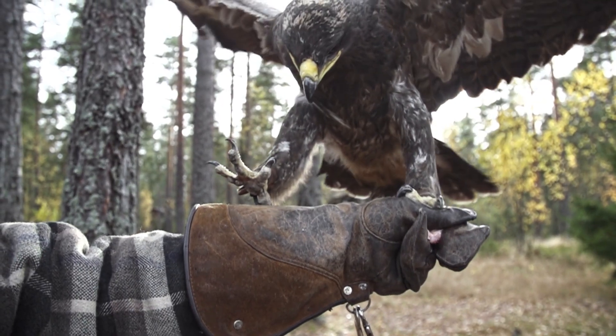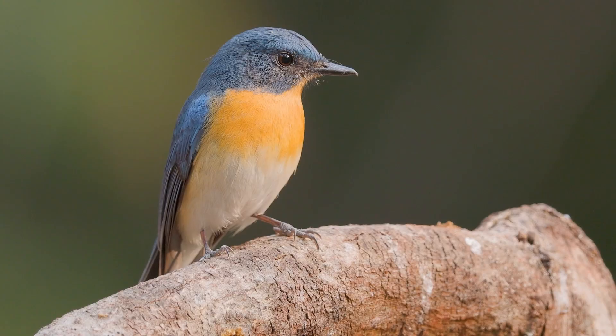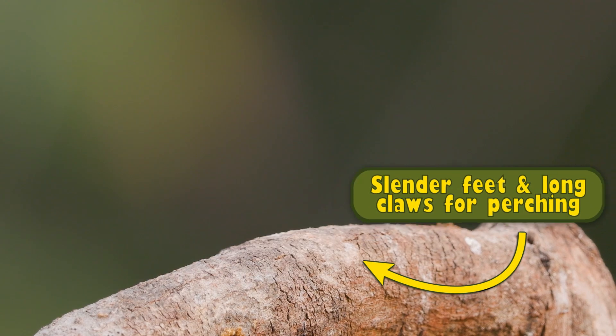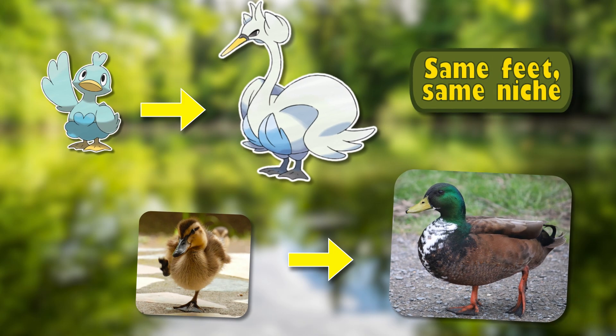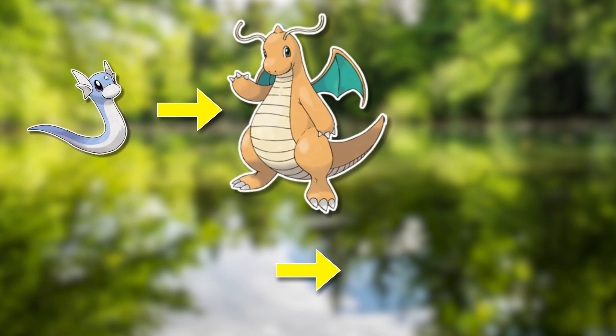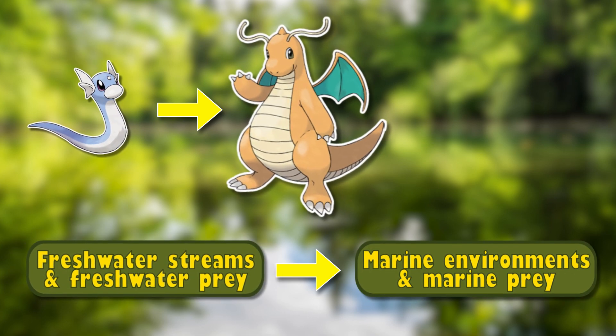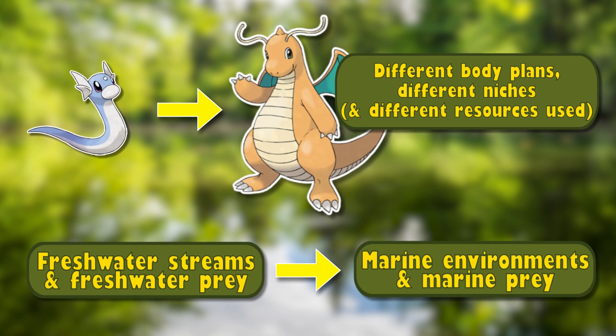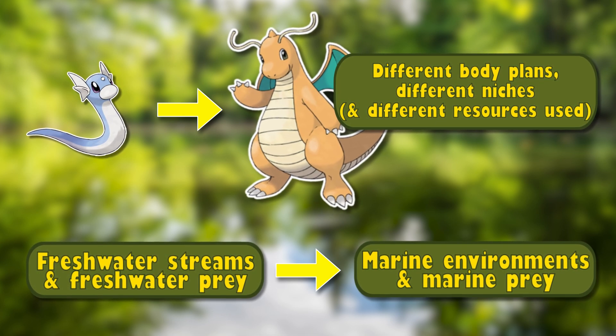You can tell a lot about a bird, or really any animal or Pokémon, by looking at the shape of their feet. Pokémon that keep the same shape in their feet throughout their evolutions keep the same niche or position in the food chain as they evolve. Pokémon that change the most through evolution are reducing which resources they use to reduce competition with their offspring or pre-evolutions — something called niche partitioning.